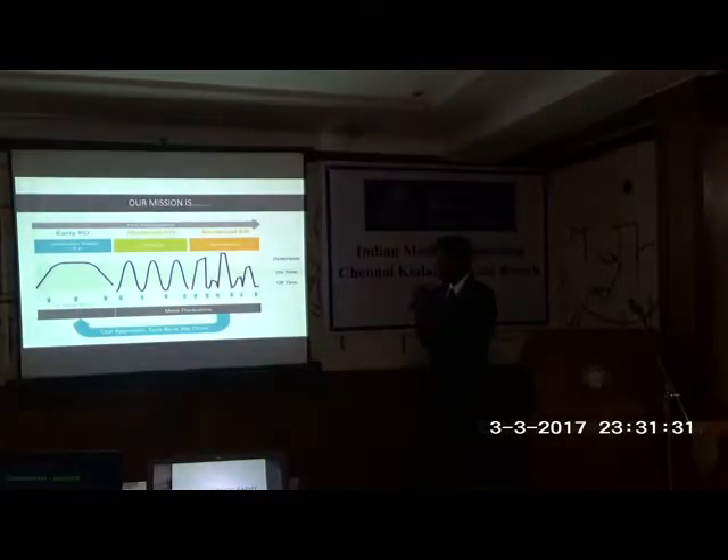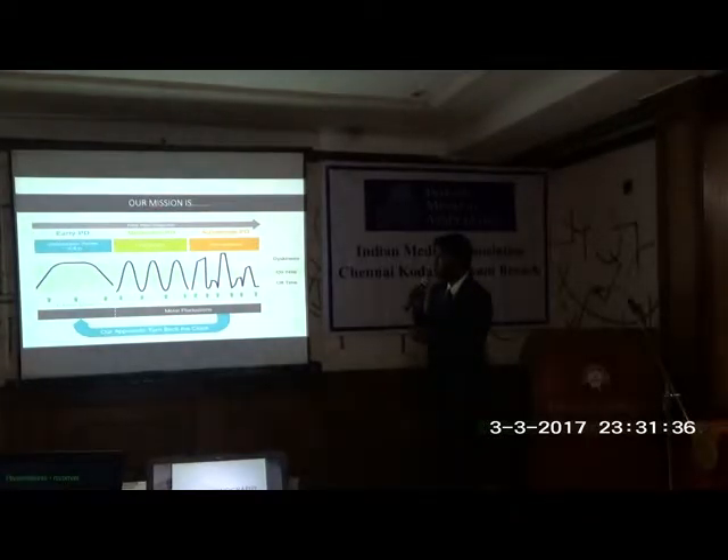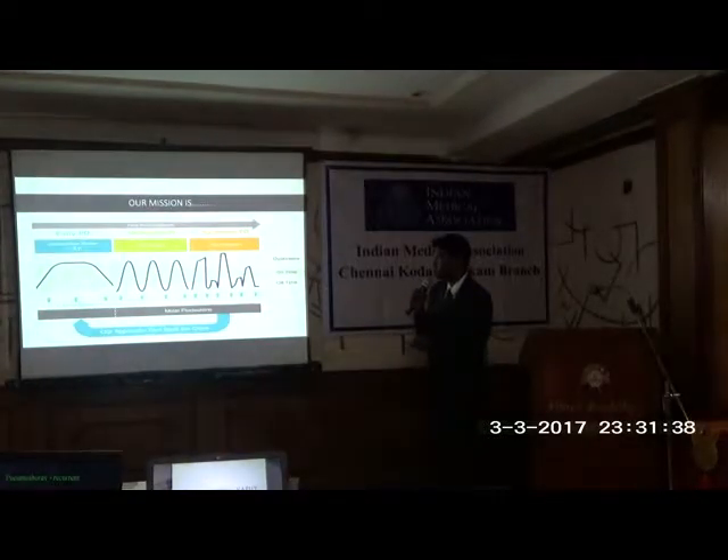Our mission with DBS is to turn the clock back. At the honeymoon period — three to five years — patients can manage with a low dose of medication. When it progresses to moderate PD, there are predictable ups and downs. In the advanced stage, nothing is predictable. With deep brain stimulation, we are turning the clock back from the advanced stage to the early PD stage, where the patient can live a normal life.